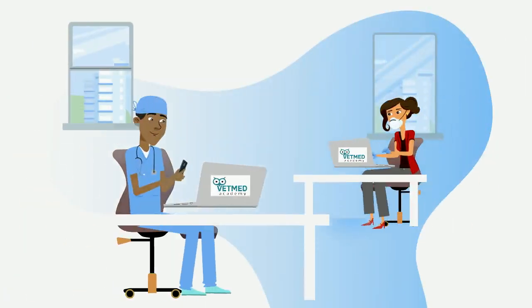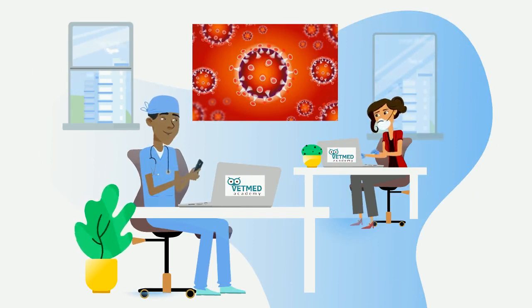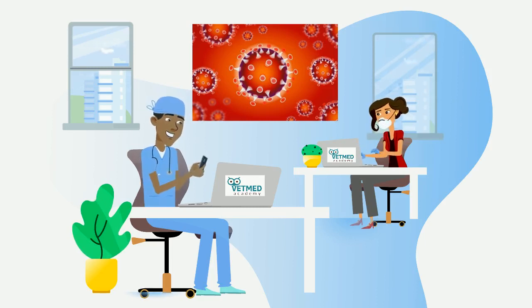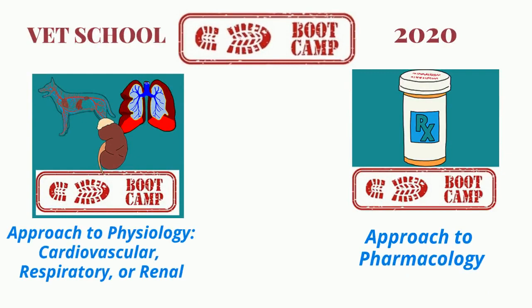Now, we all know that the past semester has been a huge disruption, and we hope that you and your family have fared well during the pandemic. We also know that you might be somewhat shell-shocked with having had to adjust rapidly to online learning. But at VetMed Academy, we've been doing this kind of thing for a while now. We'd like to offer you the opportunity to get ready for the next academic year with our Approach to Physiology series and, new this year, Approach to Pharmacology Vet School Boot Camps.